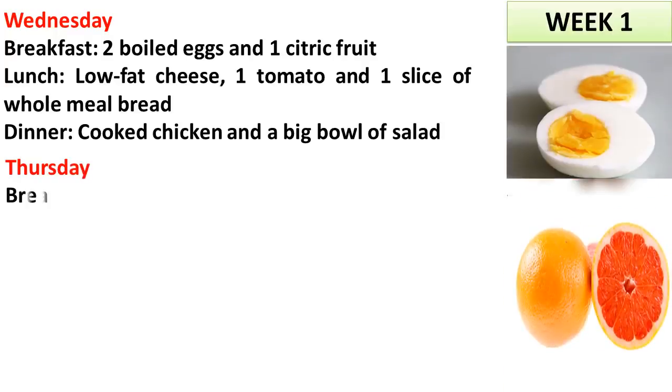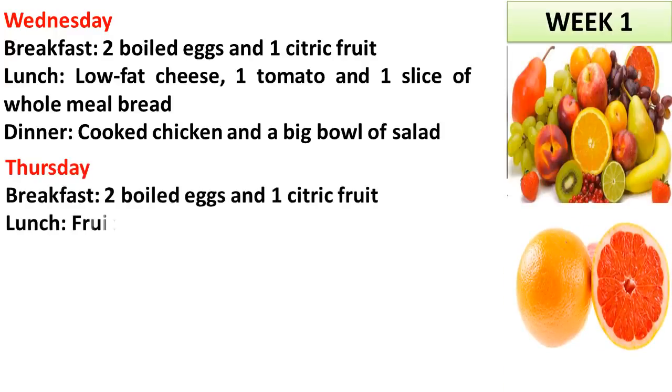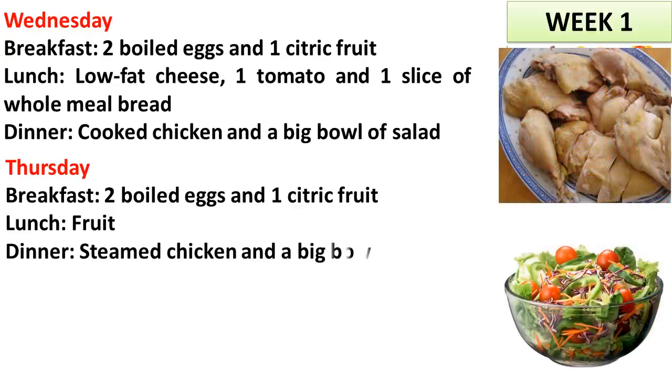Thursday. Breakfast: 2 boiled eggs and 1 citric fruit. Lunch: fruit. Dinner: steamed chicken and a big bowl of salad.